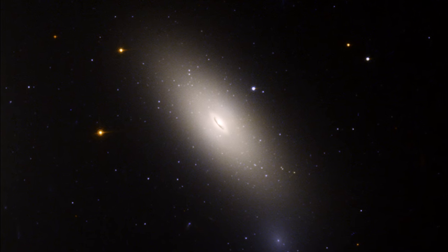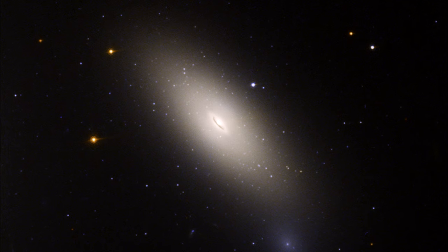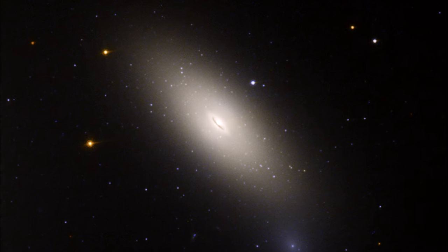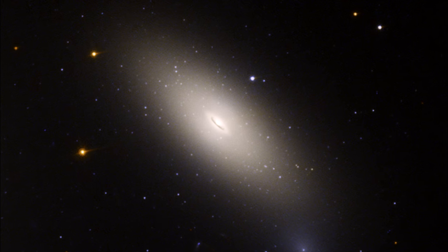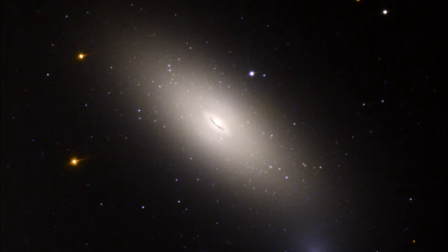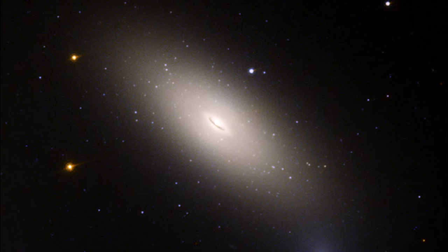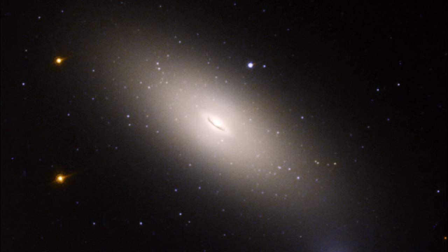Massive galaxies like this one tend to have both newer blue and older red globular clusters. Red ones are believed to have formed as the galaxy formed, while blue ones are brought in later as the galaxy merges with others. However, NGC 1277 is almost entirely lacking in blue globular clusters.